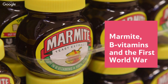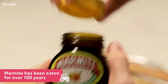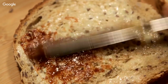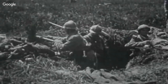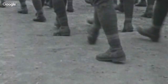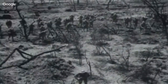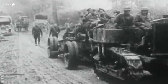Marmite, B vitamins and the First World War. Marmite has been eaten in the United Kingdom for more than a hundred years, and over that time it has become one of the most loved and most hated foods in Britain. During the First and Second World Wars, Marmite was sent to soldiers in their ration packs. Millions of British men were sent to fight far from home — sometimes for months. Life was unbelievably tough: they often lived outside, the noise was deafening, and even when not fighting it was extremely hard work.